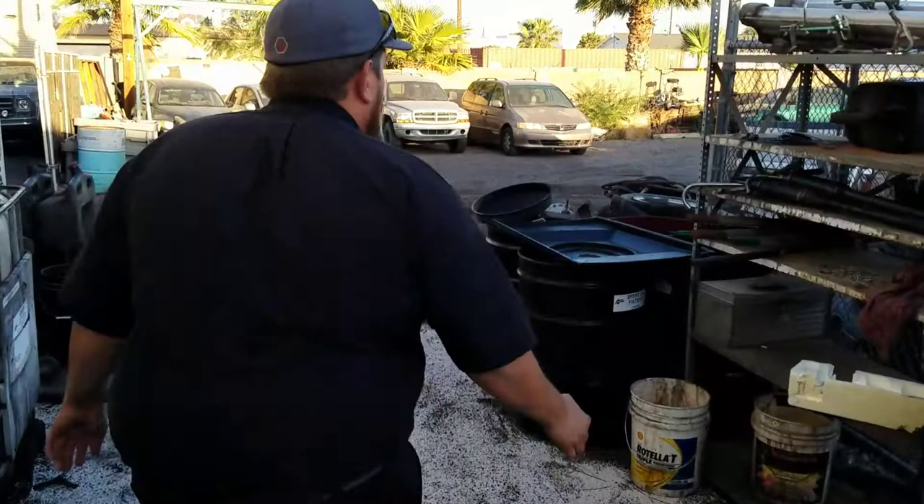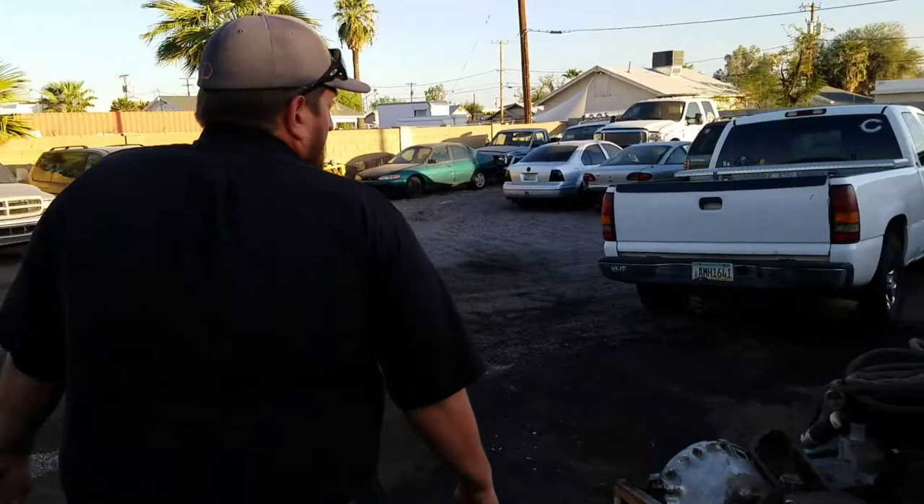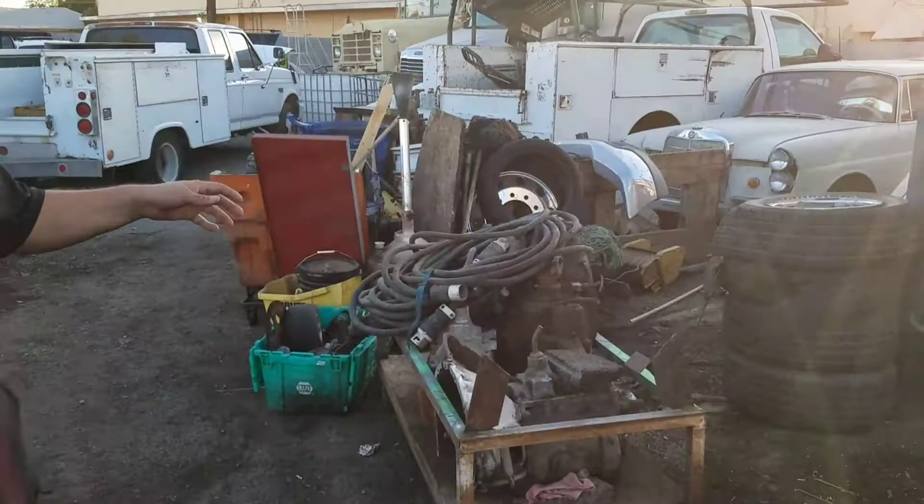Hopefully working with you guys, we can get there. If you scan back here, we have everything from a semi-truck. We've got a semi-truck and a military truck back there.